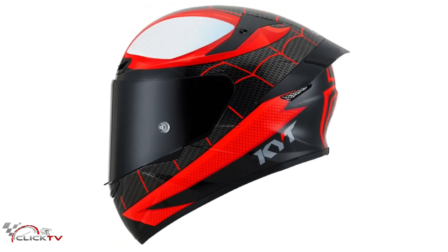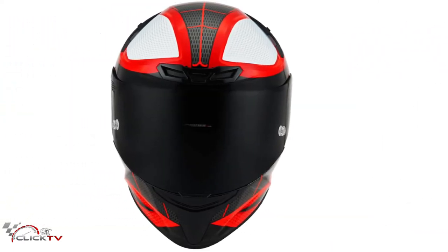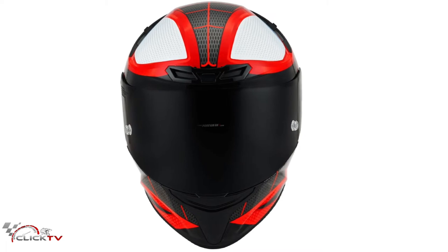This helmet motif is also sold limited to only 1,200 units in the market. It is priced around 1.8 to 2.1 million rupiah, which if you convert it to Philippine Peso is around 6,500 pesos.